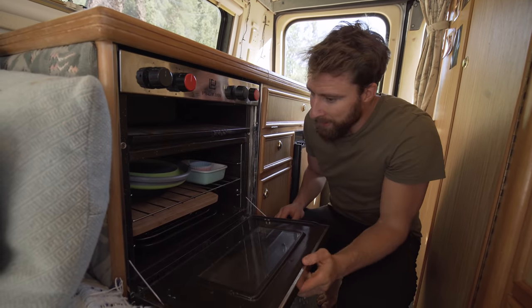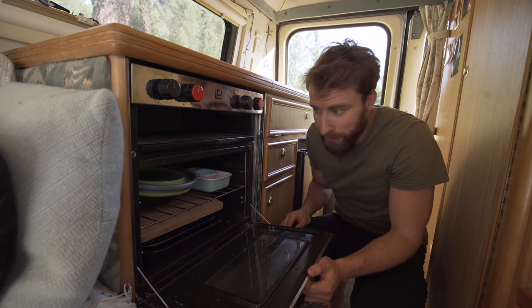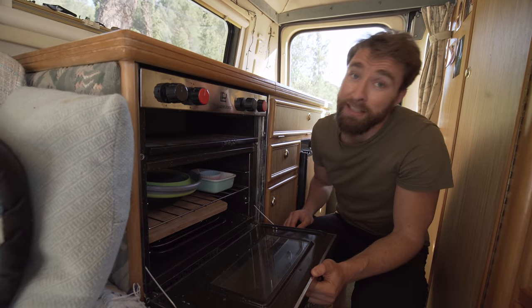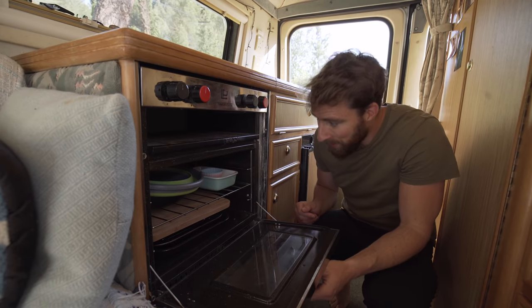And under here is the oven, which is a lovely option, but to be honest it mostly just gets used for storage. Still, it's great to have because Tania has ambitions of wanting to do things like bread and learn to bake — so you don't have to wait till we're in a house to do it.